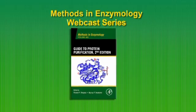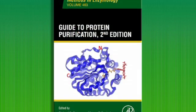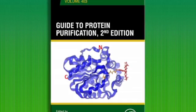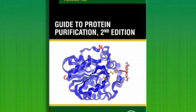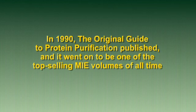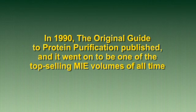Welcome to the newest installment of the Methods in Enzymology webcast series. Today you'll hear about the highly anticipated Guide to Protein Purification, publishing in hardcover and paperback. In 1990, the original Guide to Protein Purification published, and it went on to be one of the top-selling MIE volumes of all time.